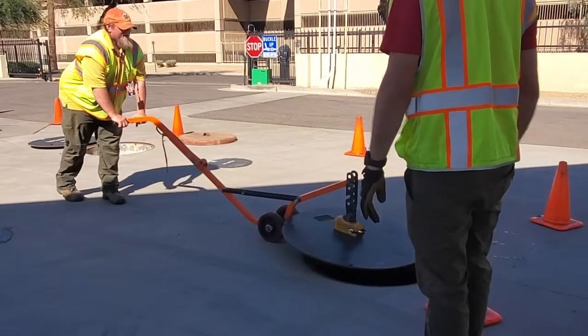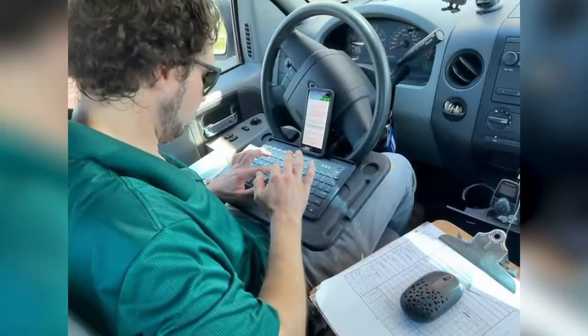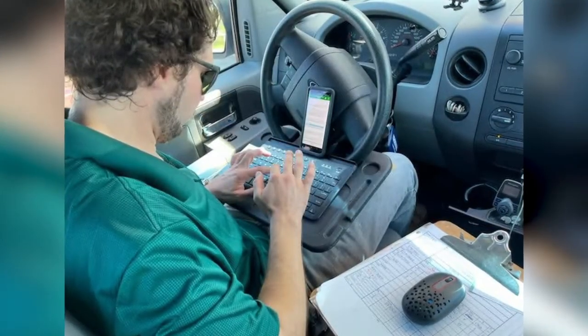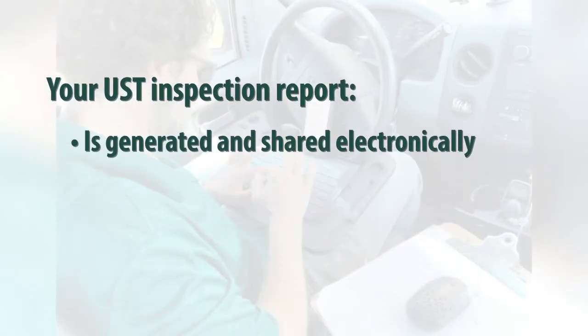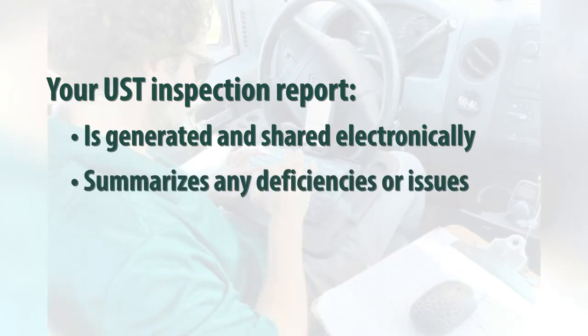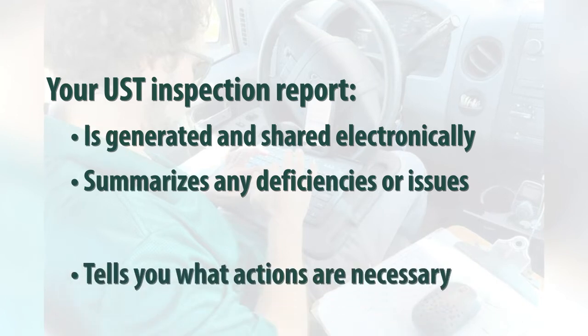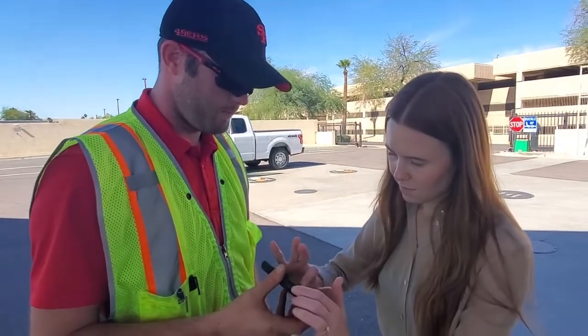The final part of the UST inspection is when your inspector creates the inspection report. In most cases the report will be generated and shared with you electronically through a mobile device. This is the official record of the results of your inspection. If deficiencies are observed, the report will summarize each issue in detail and the actions necessary to resolve them. Your inspector will walk you through each issue and answer any questions. This documentation should be shared with your UST service provider so they can see all the issues observed and minimize the number of service trips they have to make.